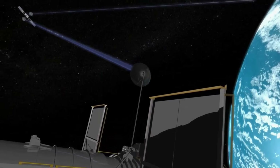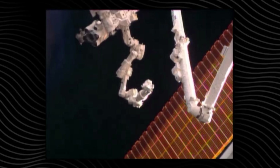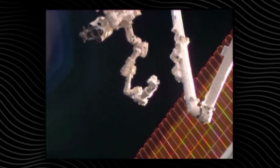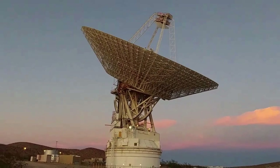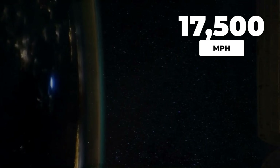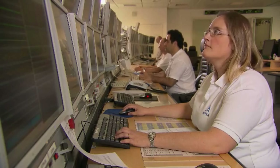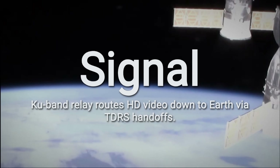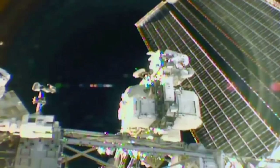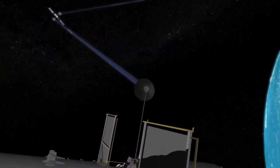But the ISS does not send this video straight to Houston. Instead, it relies on a complex relay chain. The signal travels from the station to a high-gain KU-band antenna — a dish that must constantly reorient itself as the station orbits Earth at 17,500 miles per hour. The KU-band link is chosen for its ability to carry high-bandwidth video, essential for live high-definition feeds. Once the antenna locks onto the right relay, the video is beamed up to a Tracking and Data Relay Satellite, or TDRS.